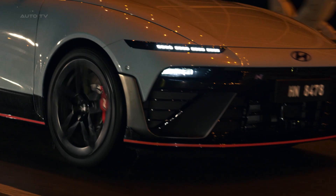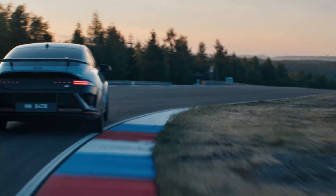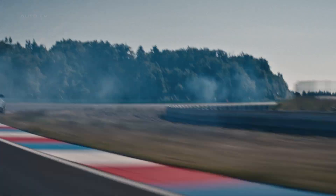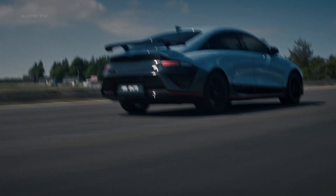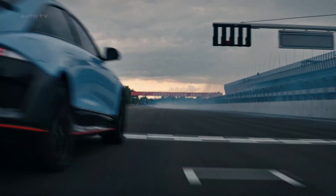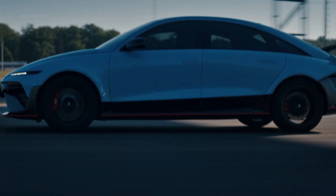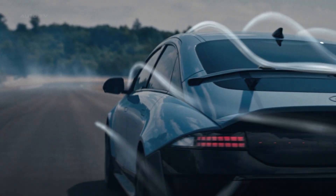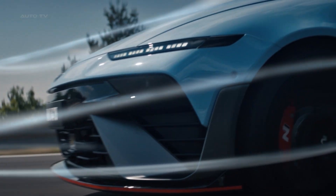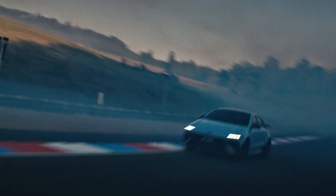The real question isn't whether this car is impressive — it absolutely is. The question is whether Hyundai can price it competitively and deliver on the driving experience. With the IONIQ 5N starting around $68,000, we're expecting the 6N to land somewhere in the low $60,000s, making it a serious bargain compared to traditional performance sedans with similar capabilities. Is this the electric performance sedan that finally makes EVs exciting? Let me know in the comments below, and don't forget to subscribe for more coverage of the latest performance cars that are changing the game.